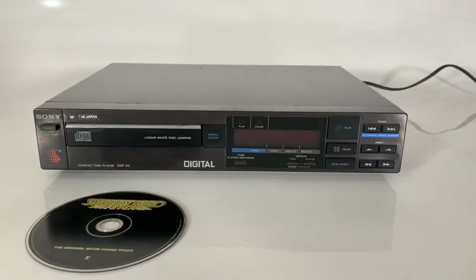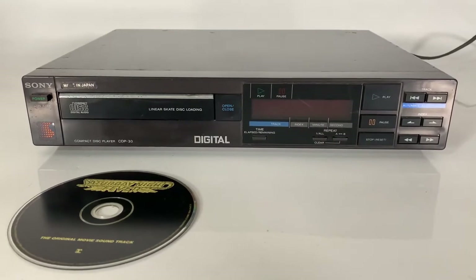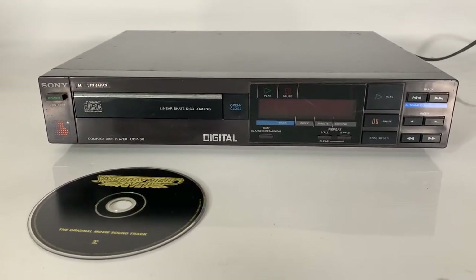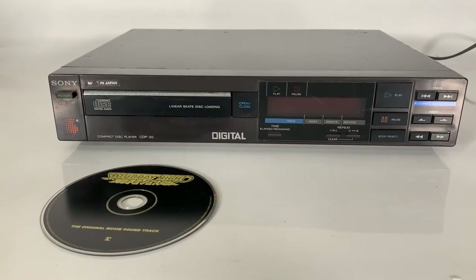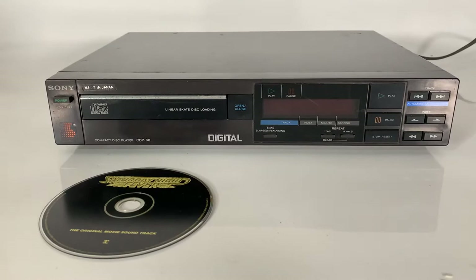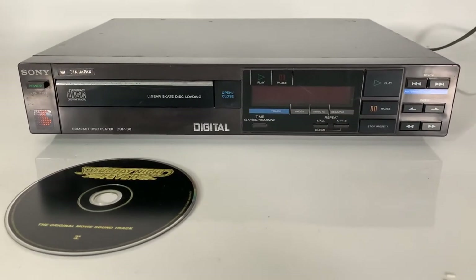Welcome back to Sam's Retro Reselling. Today we're looking at the Sony compact disc player CDP-30. As with most of Sony's best electronics, it was made in Japan in 1985. This midi-sized stereo hi-fi is one of Sony's second generation compact disc players.